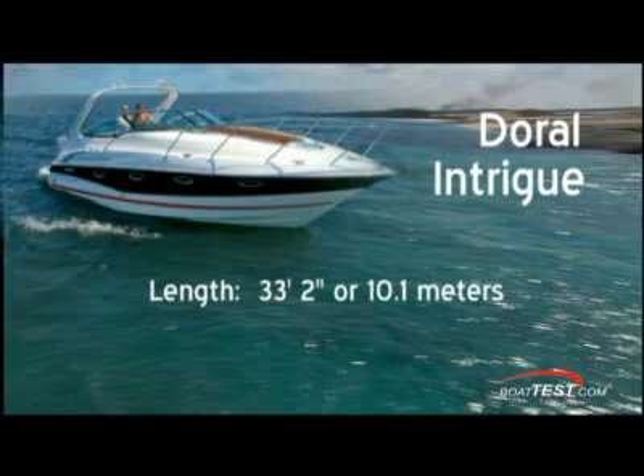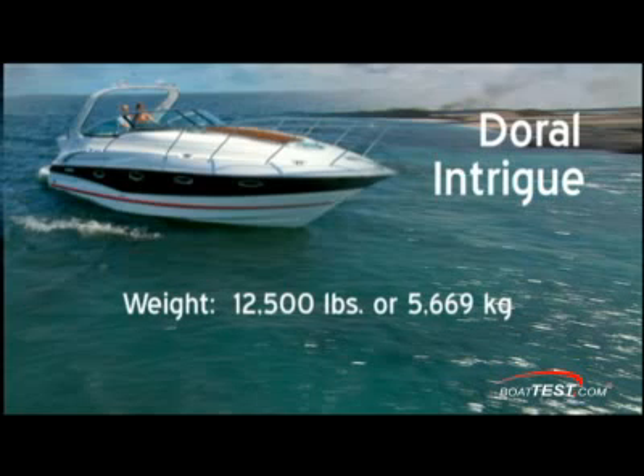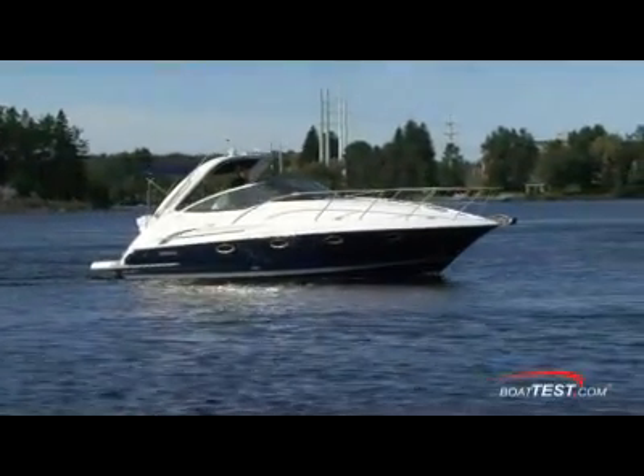I found access to the bow quite easy through the windshield walkthrough. The Doral Intrigue for 2009 measures 33 feet 2 inches length overall with the swim platform. The beam is 11 feet 2 inches and she tips the scales at 12,500 pounds. Dead rise at the stern is 19 degrees. Fuel capacity is 166 gallons and fresh water capacity is 40 gallons. Cabin headroom measures about 75 inches.